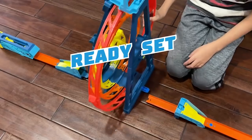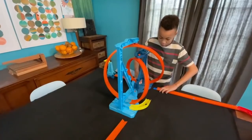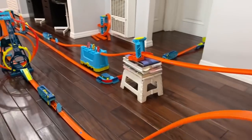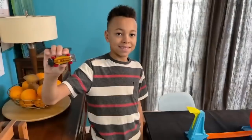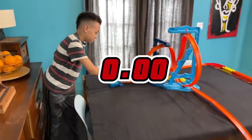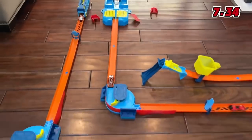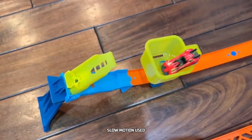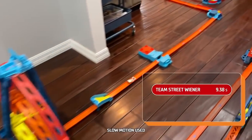Ready, set, build! Chaz is turning and attaching the loop to the longer track build and throwing in some extra stunts for good measure. Team Street Wiener posted the fastest time, so they'll go first. Three, two, one, go! I haven't seen anything go that fast — and it backflips into the catch bucket! They dominated that track with a time of 9.38 seconds!